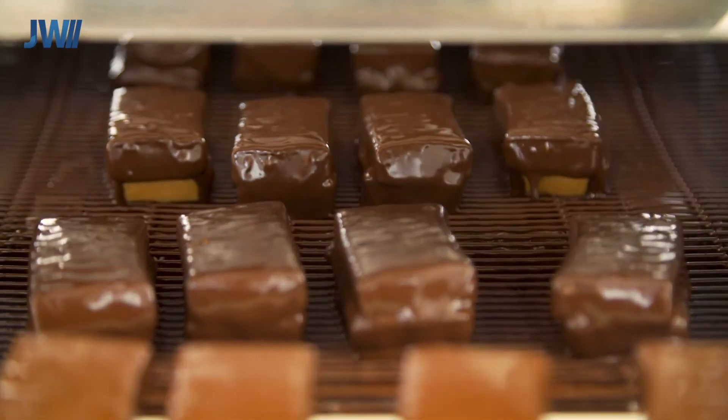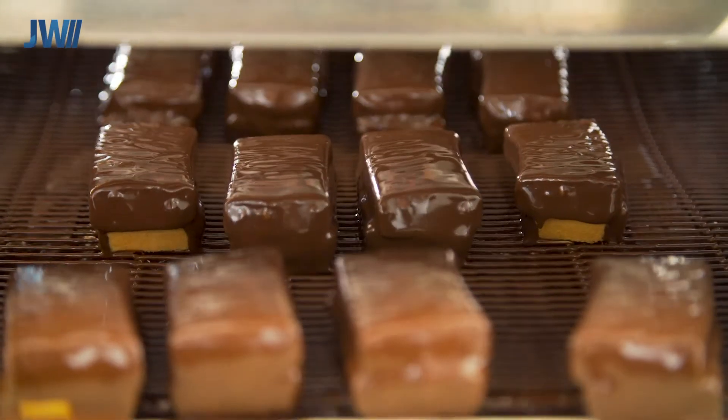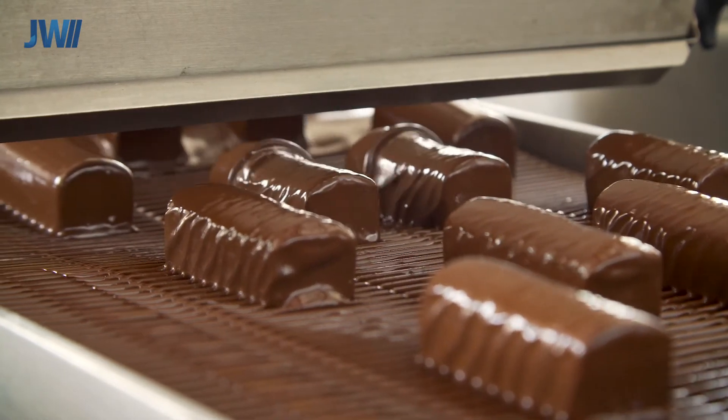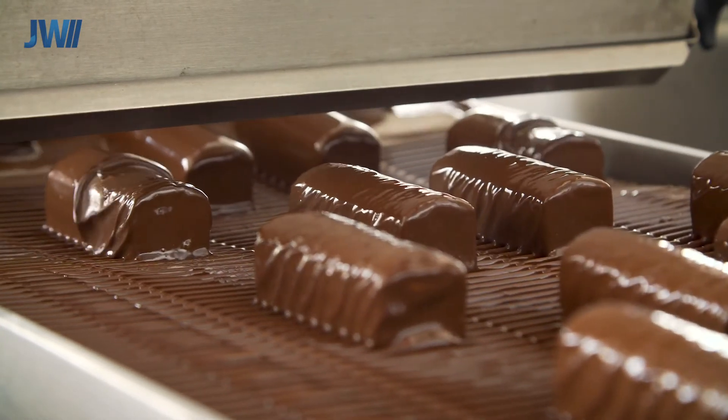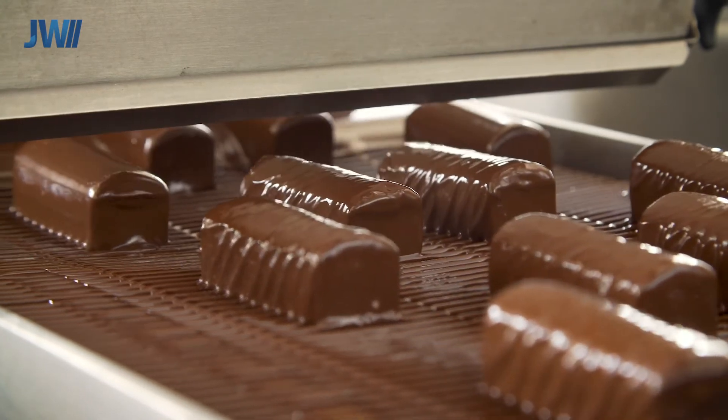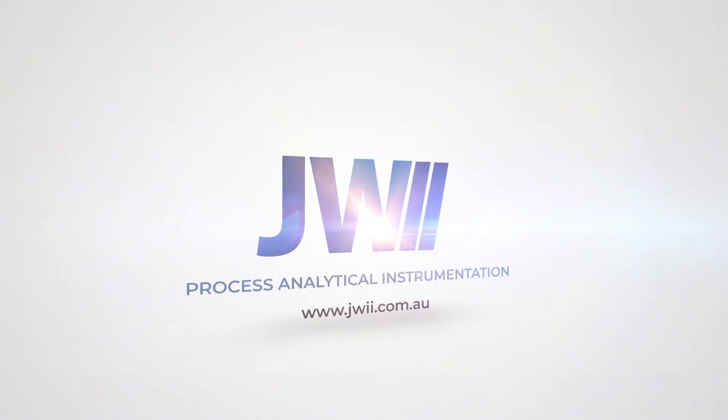Moisture control throughout the production process means the perfect end product every time. Moistek can help you improve your process KPIs through quality, yield and energy benefits. This all adds up to a fast return on investment. If you would like to know more, please visit our website.